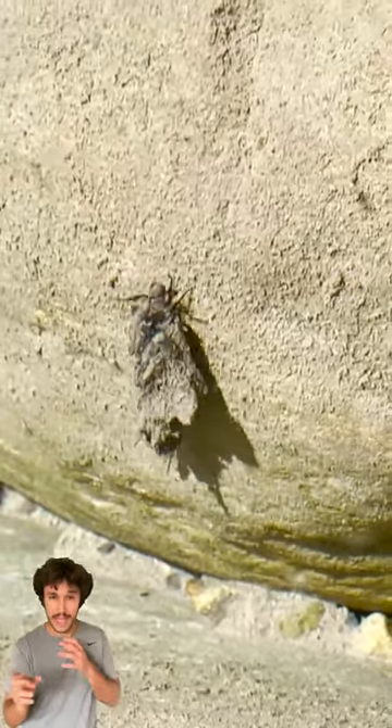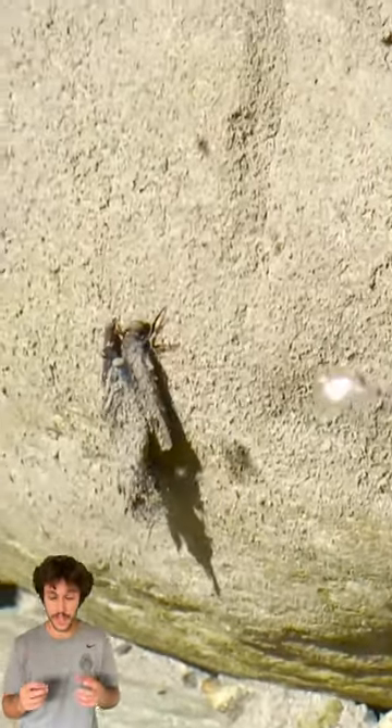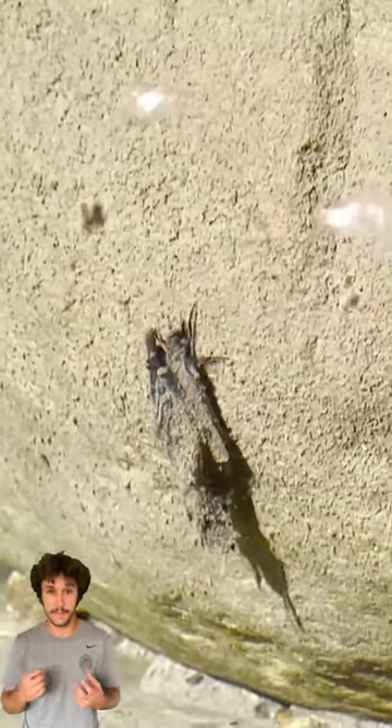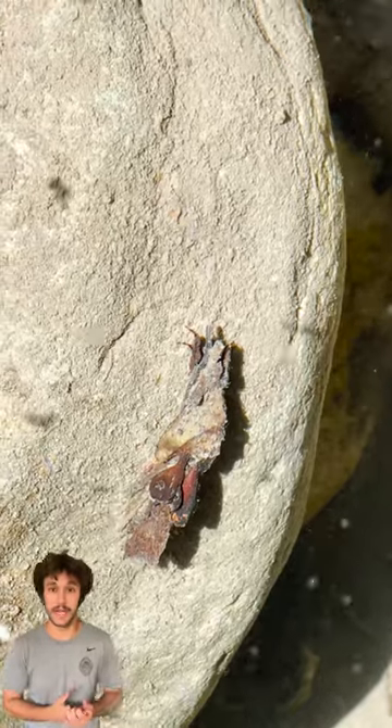But as we look closely, these very strange creatures build these homes for their long, kind of worm-like body out of different materials they'll find in the creek.